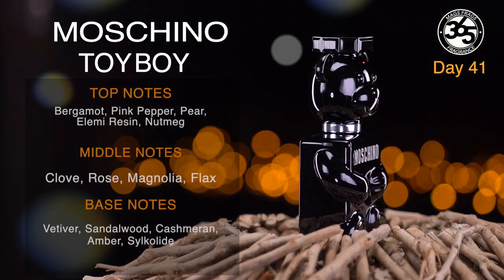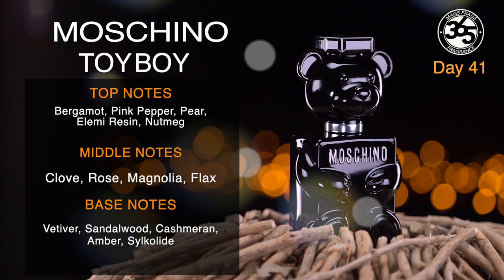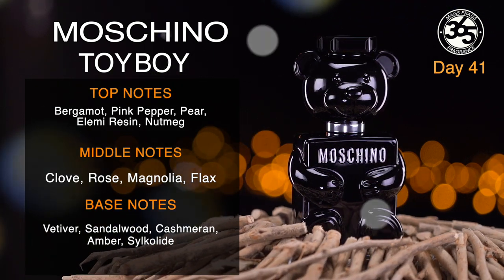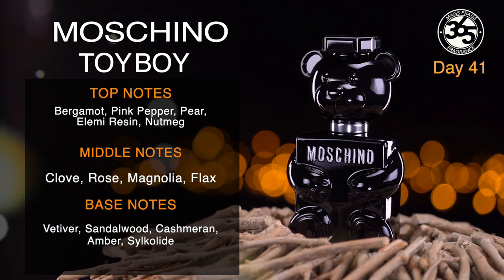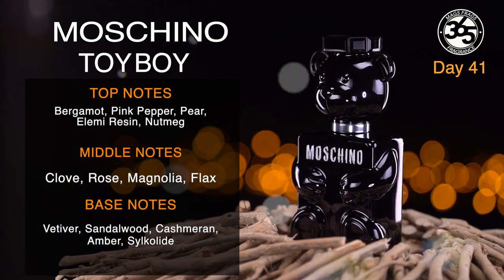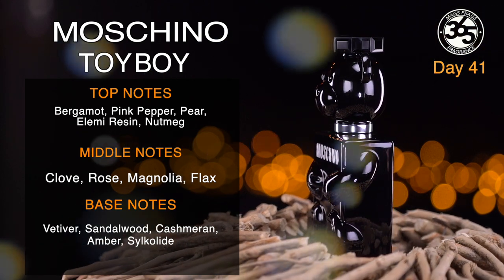The top notes in this one are bergamot, pink pepper, pear, elemi resin and nutmeg. In the mid we've got clove, rose, magnolia and flax. And in the base we've got vetiver, sandalwood, cashmere, amber and silkolide.